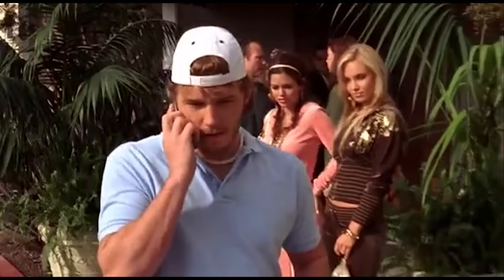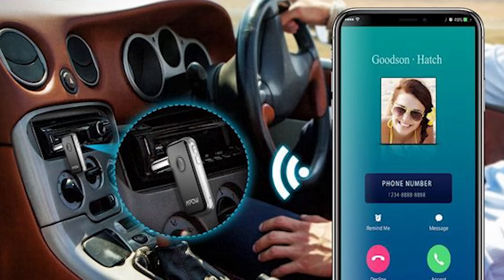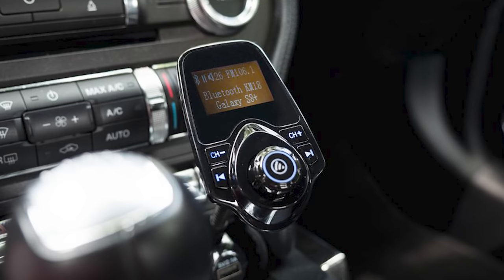You can cruise along bumping that hot fire or talking to bae — hands-free, of course. New or old, it doesn't matter. Pretty much every vehicle has an aux port, and with just a little bit of effort, everybody could have Bluetooth.